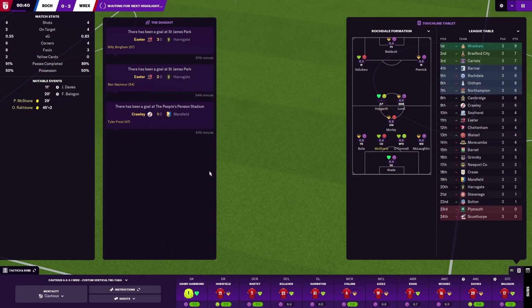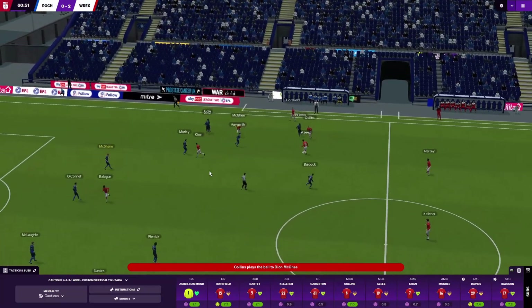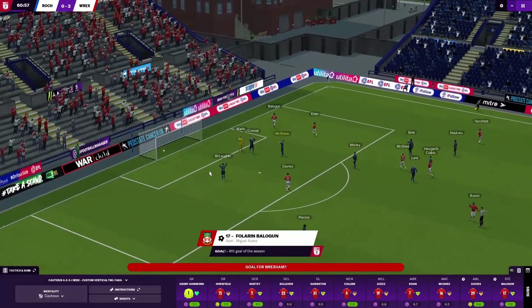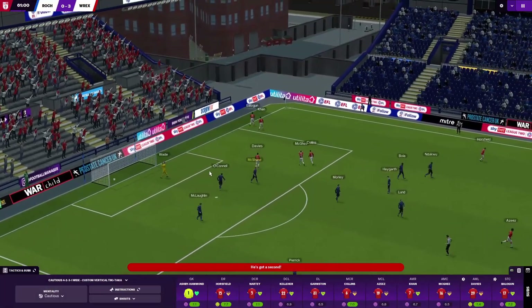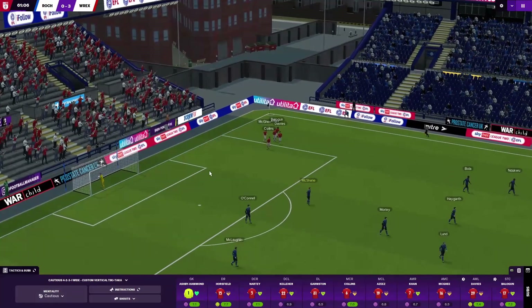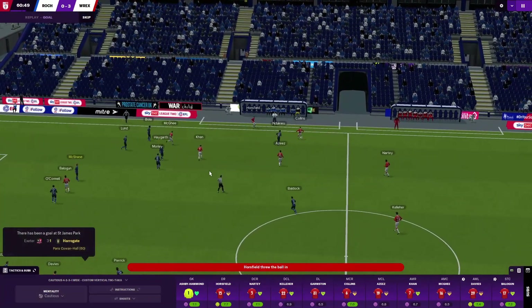It just shows how great this squad is. We went the whole season winning every game in the league last season - currently it's the same so far. Aziz on the ball here to Balogun and it's a third goal! Fantastic strike, great goal - fourth goal of the season for Balogun, second of the game. And as I told you, Aziz is a fantastic, fantastic player. I've had him on other saves. He can assist, he can score goals - he's incredible.